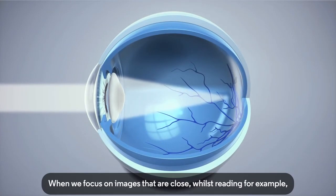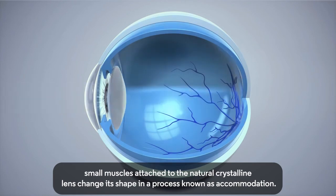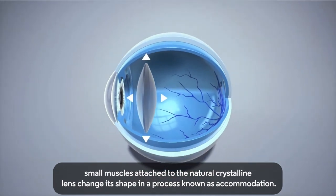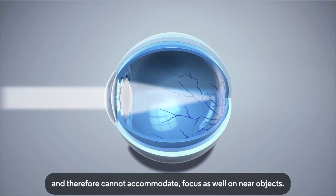When we focus on images that are close, whilst reading for example, small muscles attached to the natural crystalline lens change its shape in a process known as accommodation. As we age, the natural crystalline lens loses some of its elasticity and cannot change shape in the same way, and therefore cannot accommodate and focus as well on near objects.